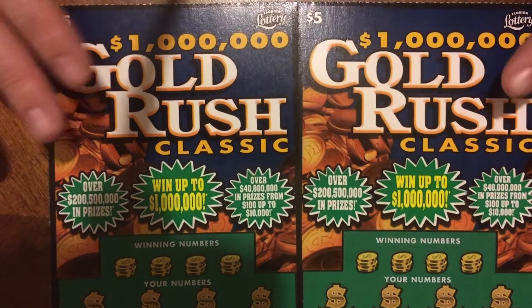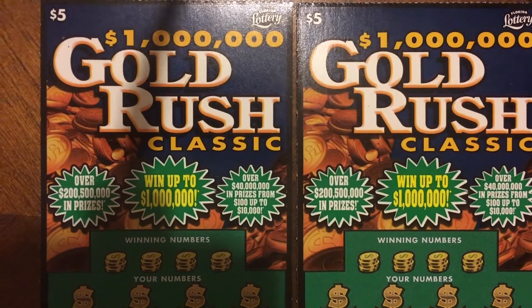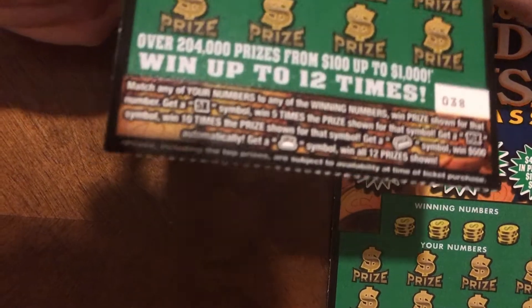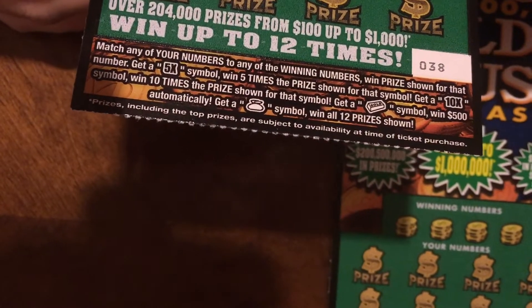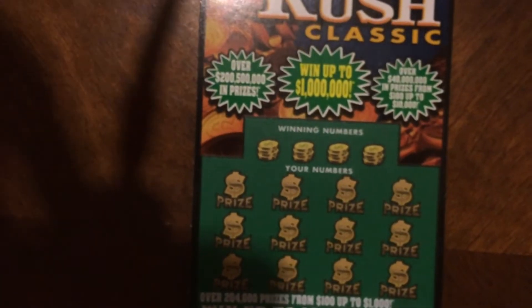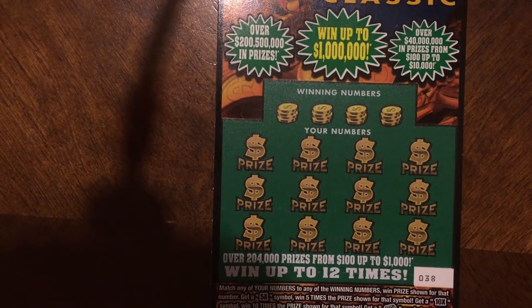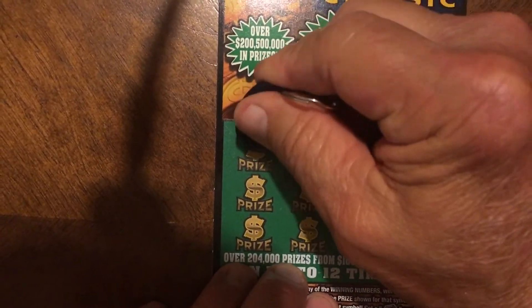Welcome back guys to a new day of playing the Gold Rush Classic $5 ticket. As y'all know, we played these last week — one set did really well, the other not so well — so we have two chances today to find a potential win. We're looking for a number match, a five times or ten times symbol, a gold bar for an automatic $500 win, or a money bag for a 12x prize win. My dad's gonna get started and hopefully we can find ourselves a winner winner chicken dinner.